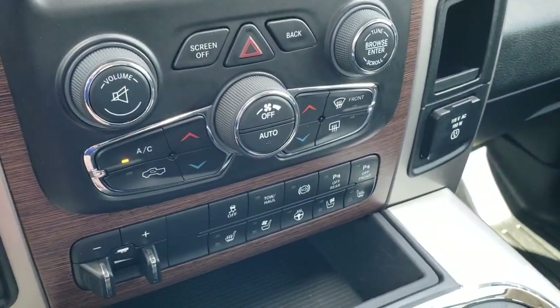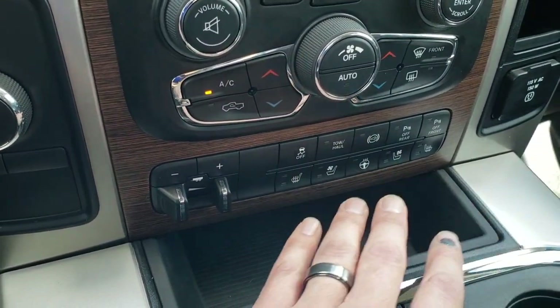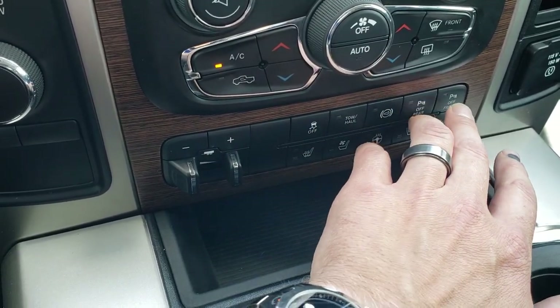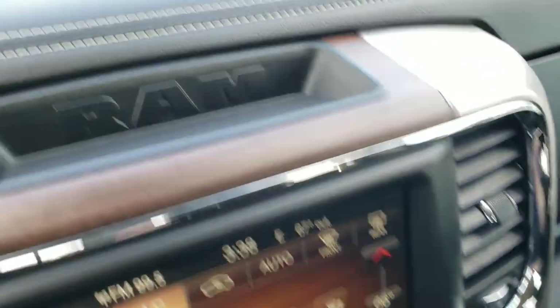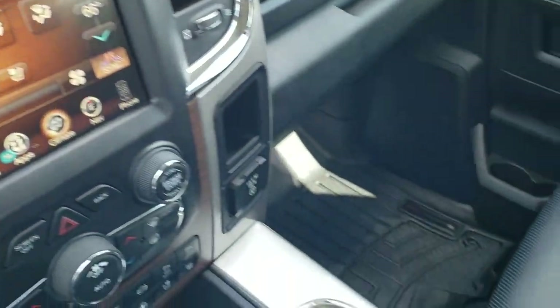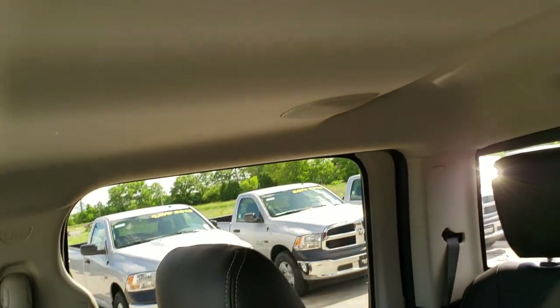Down here is your more tactile climate control. It has a factory brake controller, heated and cooled seat buttons, and heated steering wheel buttons. There's stability control, tow haul mode, and a factory exhaust brake. The rear and front bumper sensors can be turned off or on. It does have a 115-volt, 150-watt plug-in. It comes with the Alpine premium sound system which gives you speakers in the roof and a factory subwoofer.